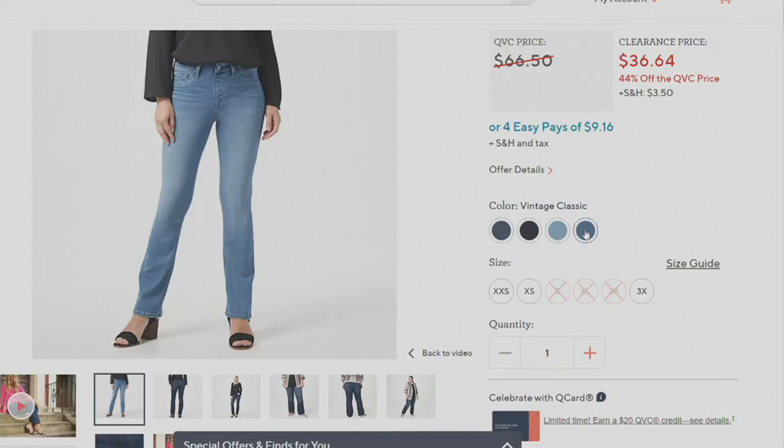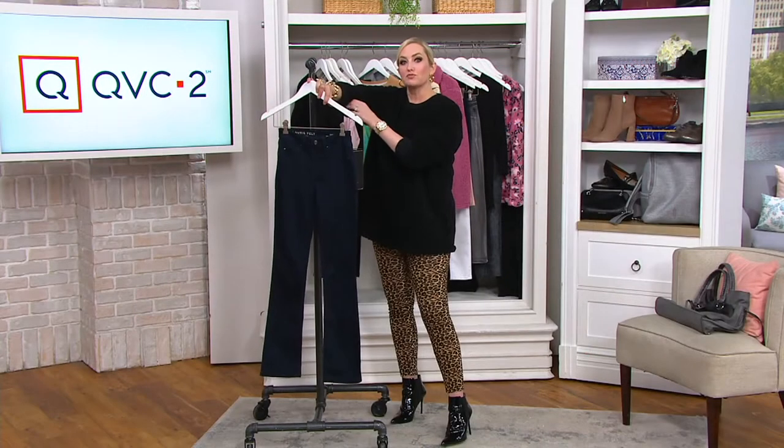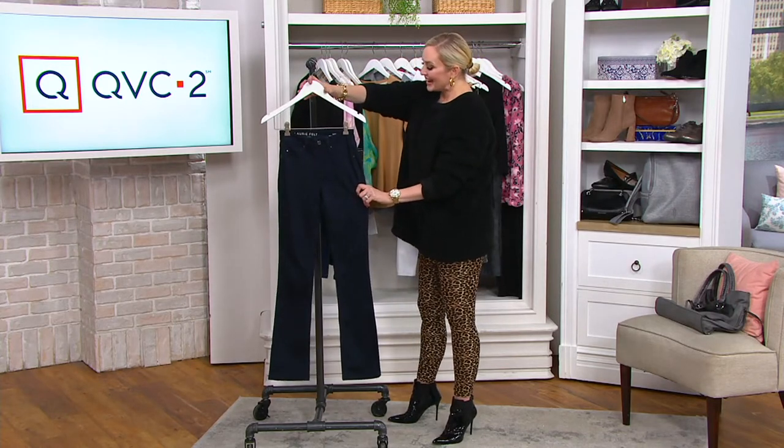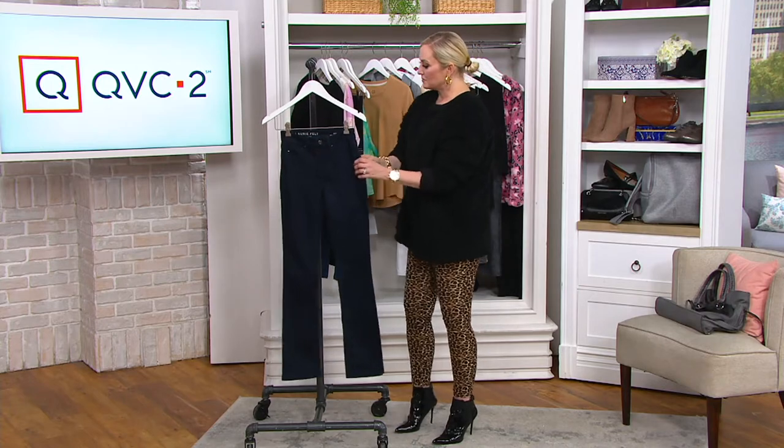Most limited in both inseams. Extra extra small through 3X — this is your standard QVC sizing. Again, $9.16 on four easy pays.